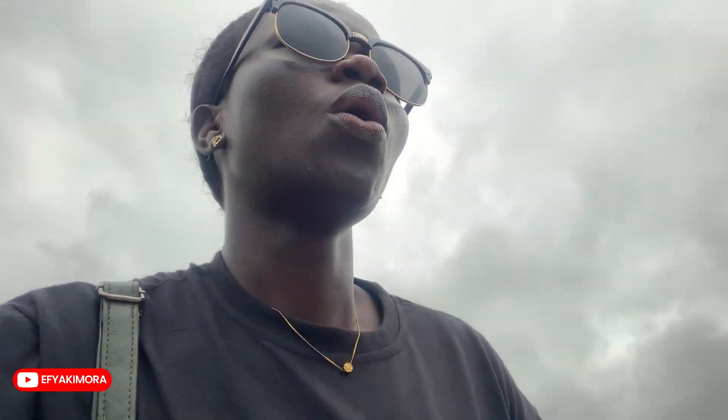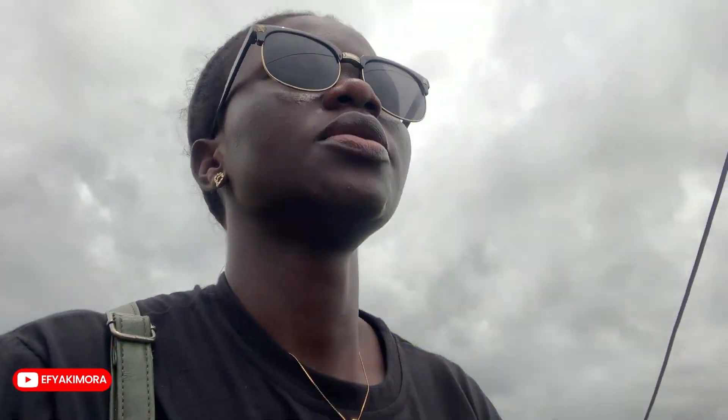Hi guys, welcome back to my channel. It's your girl Ify Kimura here. And if you're old here, thank you so much for coming back. In today's video, I'm taking you to a fort in the central region, somewhere in Abanze, named Fort Amsterdam. I've never been here before. I don't know what this fort is about. So together with you, let's go and just listen to the history ourselves. Let's get right into the video.